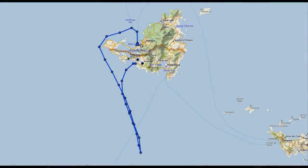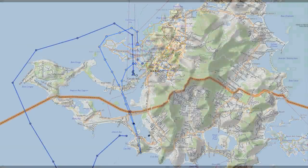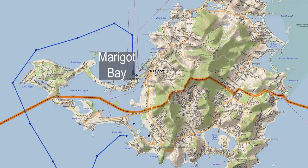From Simpson Bay on the Dutch side, with some friends I took Cloudy Bay for a test sail after fixing the vang and gooseneck, then anchored in Marigot Bay on the French side.